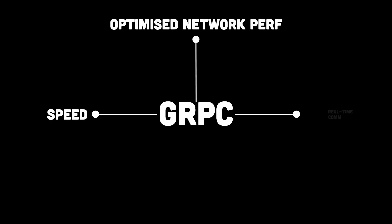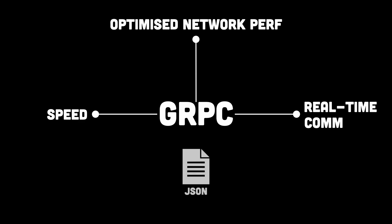Now imagine something much faster — that's where gRPC comes into the picture, which is an ultra-efficient API protocol designed for speed, real-time communication, and optimized network performance. It ditches the bloat of REST and gets straight to the business.